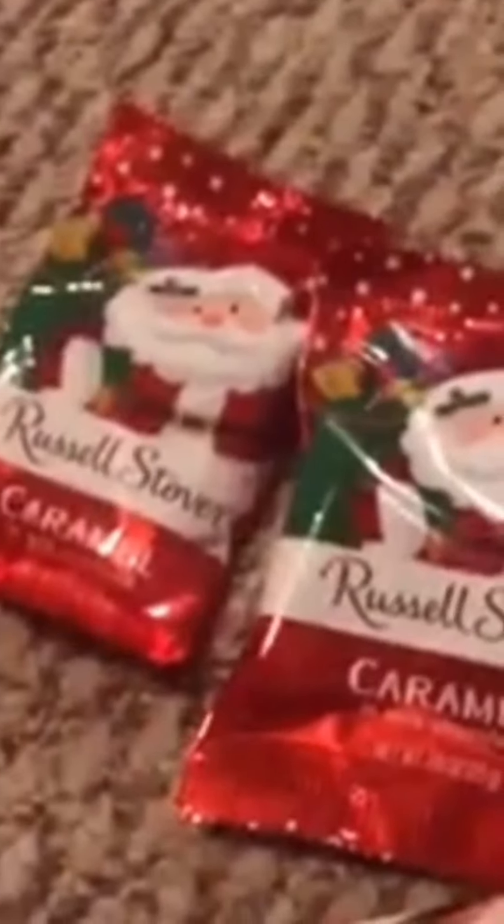I got these chocolate Santas - I had two of them, a Hershey Santa. And then a couple of chocolate-flavored candy canes, which are my favorite.